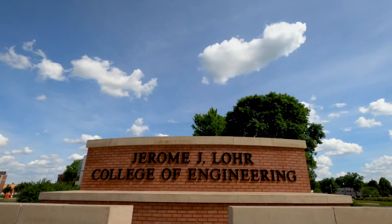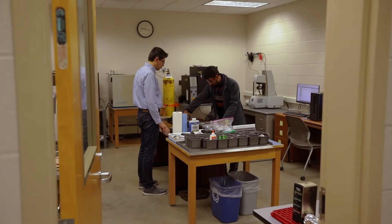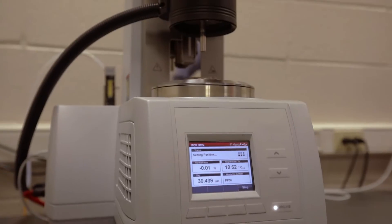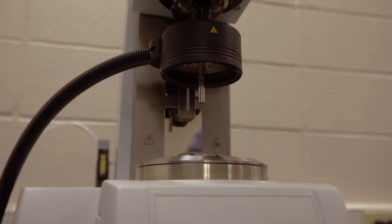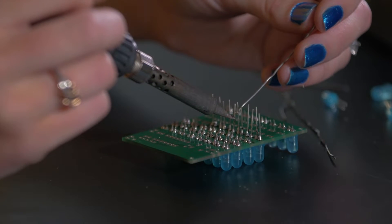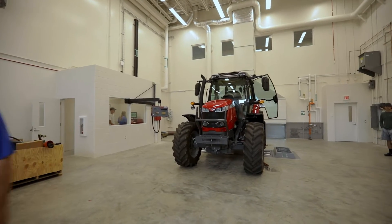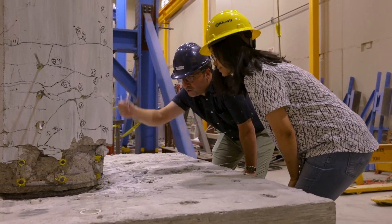The Jerome J. Lohr College of Engineering has a variety of programs and opportunities to offer our students. Students are always an integral part of our research here at SDSU. We always invite and encourage students from the undergrad level to join our research program as undergrad research assistants, and if they find interest in that research they can see themselves as graduate students after they get their undergrad degree done.